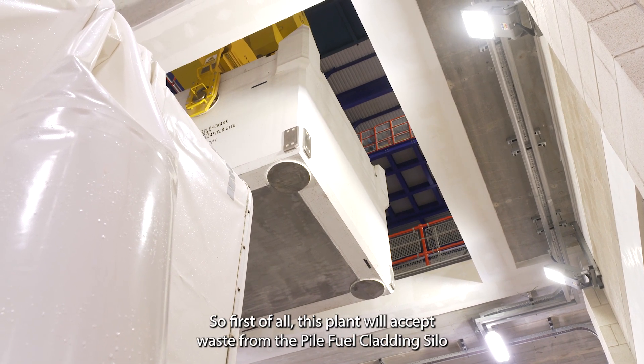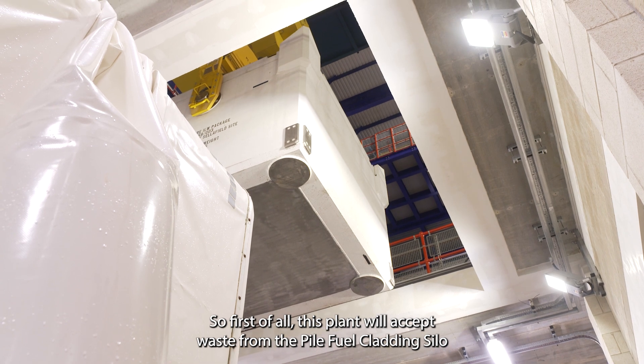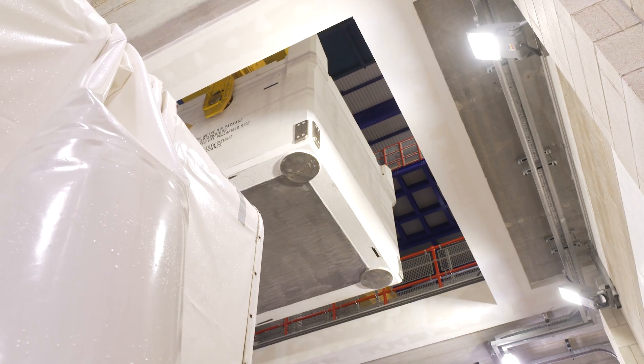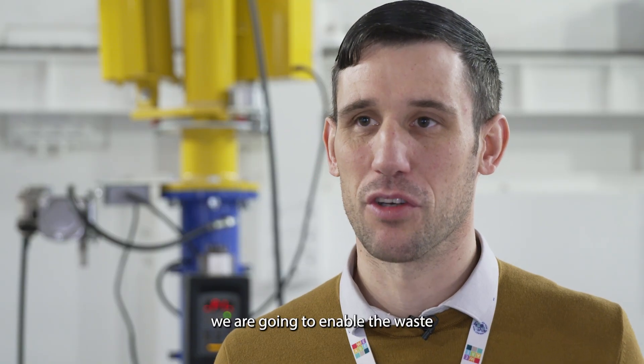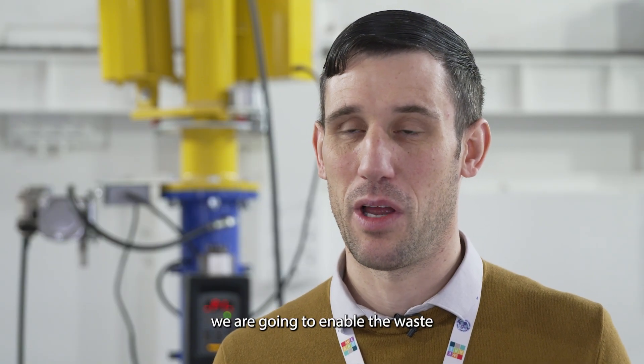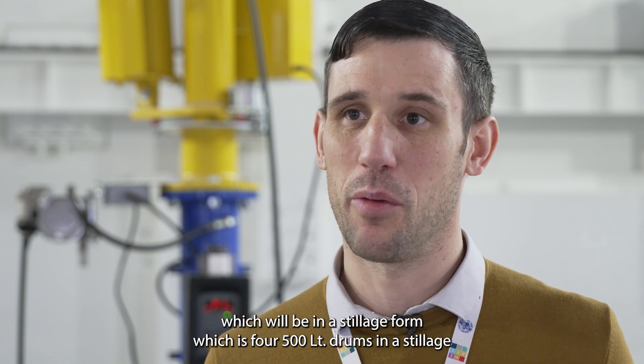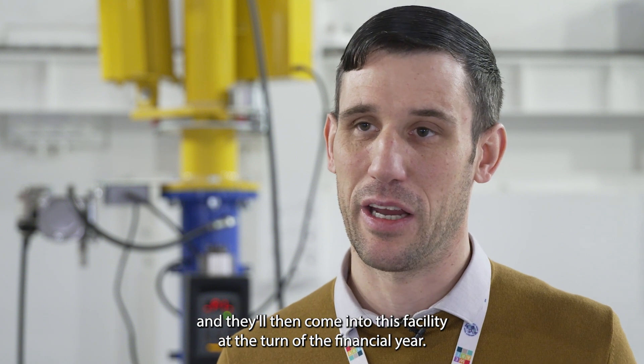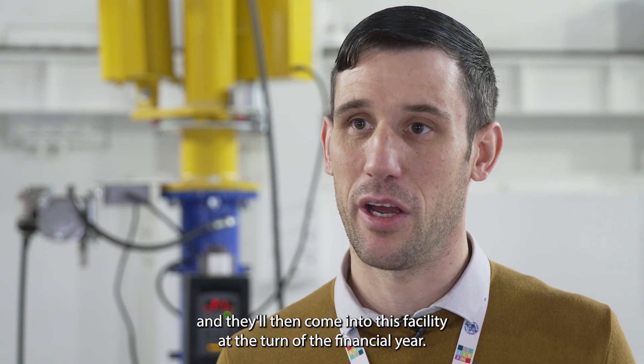First of all, this plant will accept waste from the pile fuel cladding silo, and that'll be the first receipt which has come in today. Over the next few months we're going to enable the waste from the waste product encapsulation plant — the WPEP plant — which will be in a stillage form, which is four or five hundred litre drums in a stillage, and they'll come into this facility at the turn of the financial year.